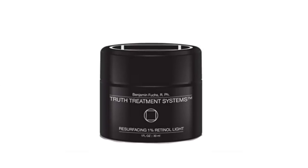My next empty is Truth Treatments 1% Retinol Light. This addresses skin discoloration, lines, and wrinkles. It is a vitamin C and vitamin A product — the form of vitamin C is THD ascorbate, which is a stable form. It's great at reducing discoloration and is suitable for all skin types. You use it once or twice a week on damp skin at nighttime. It has only active ingredients — no fillers, no fragrances, no waxes.